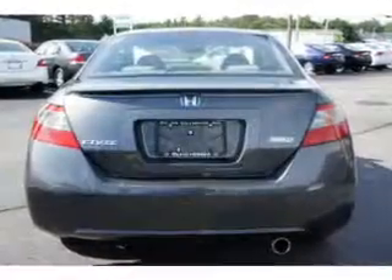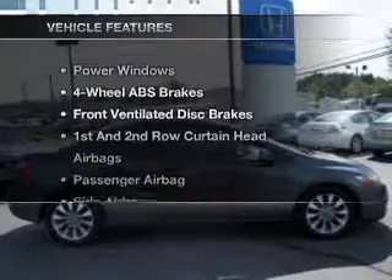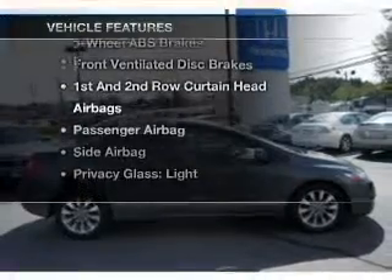There's nothing like a sunroof on a nice day. Carfax has offered to provide you with peace of mind. Plus, enjoy these notable features that are included in this vehicle.